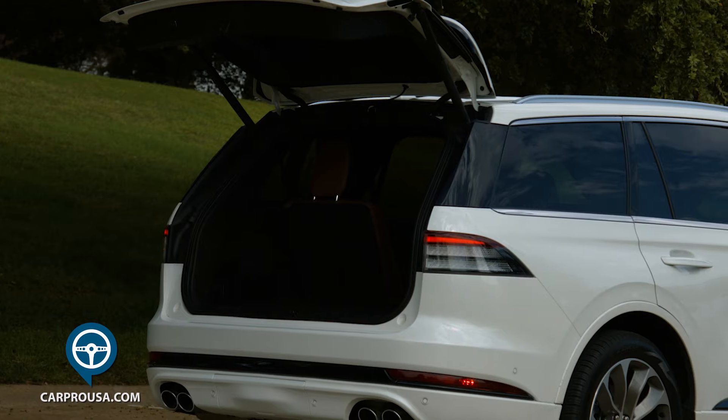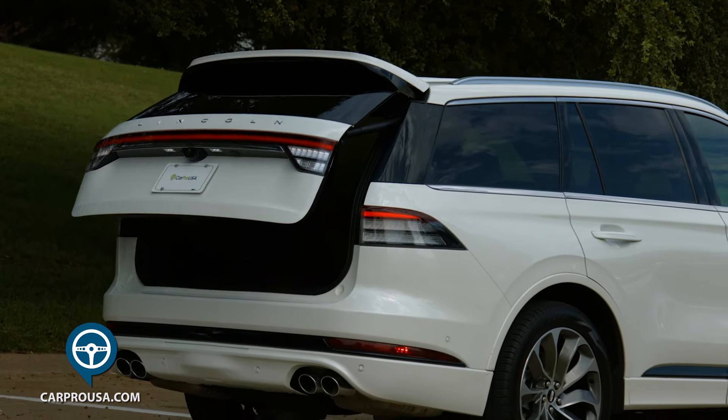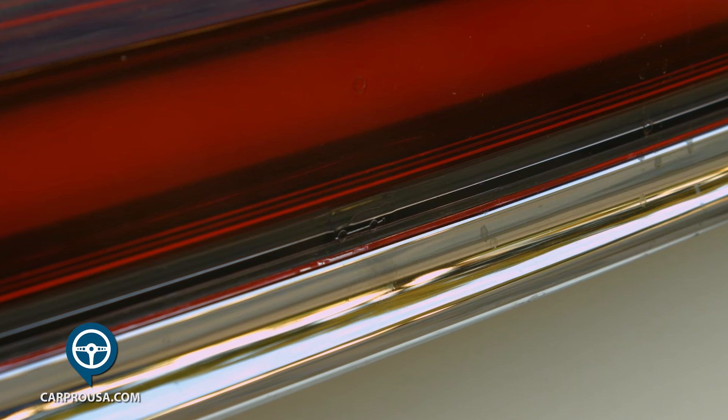There's a nice storage area under the floor, and under that you'll find a spare tire. The liftgate is powered, and Lincoln even put an emblem to show you where the liftgate button is.